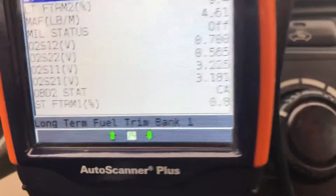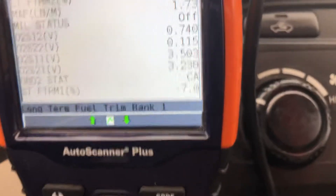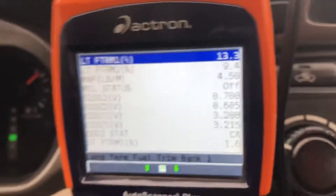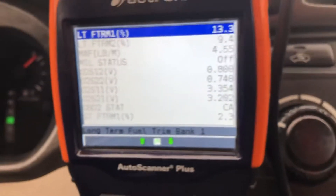I did take care of my dummy light. I don't need to do a smog in my state, but if you need to do a smog in your state, you'd be good to go. Save yourself the headache and just buy the aftermarket — bolted on, you're good to go.